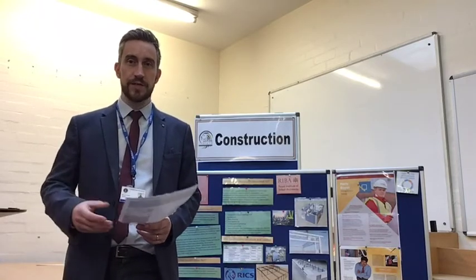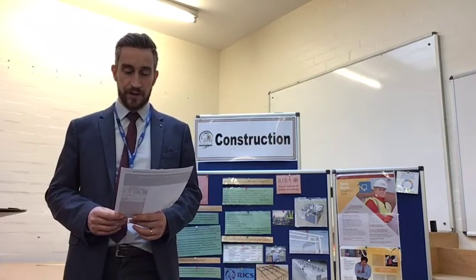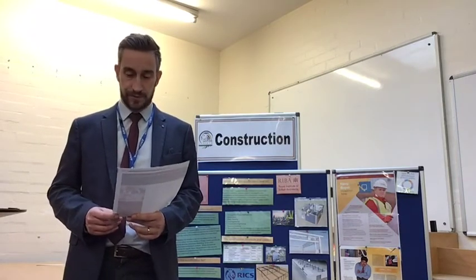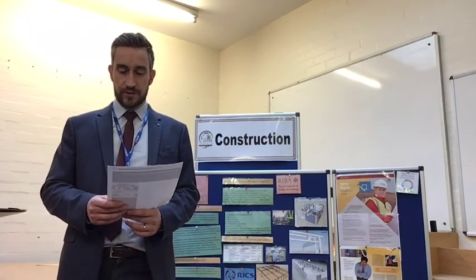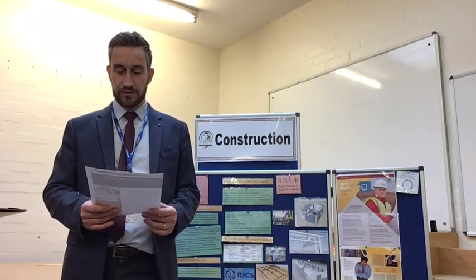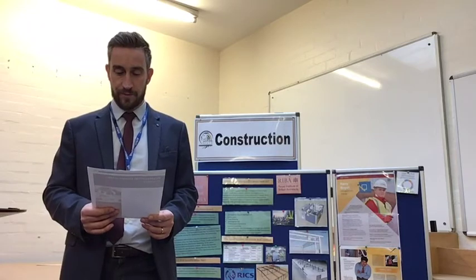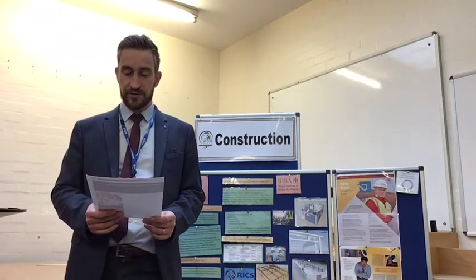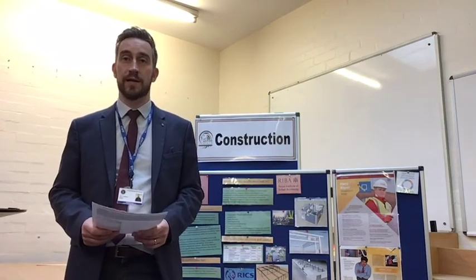So what skills can you gain by doing this course? Well, this course is endorsed by the Chartered Institute of Builders, CIOB, and it was created to transform outdated perceptions of the industry and prepare young people for progression into the level four built environment professional qualifications and beyond. The qualification is worth up to 56 UCAS points, which is the equivalent to one A level.